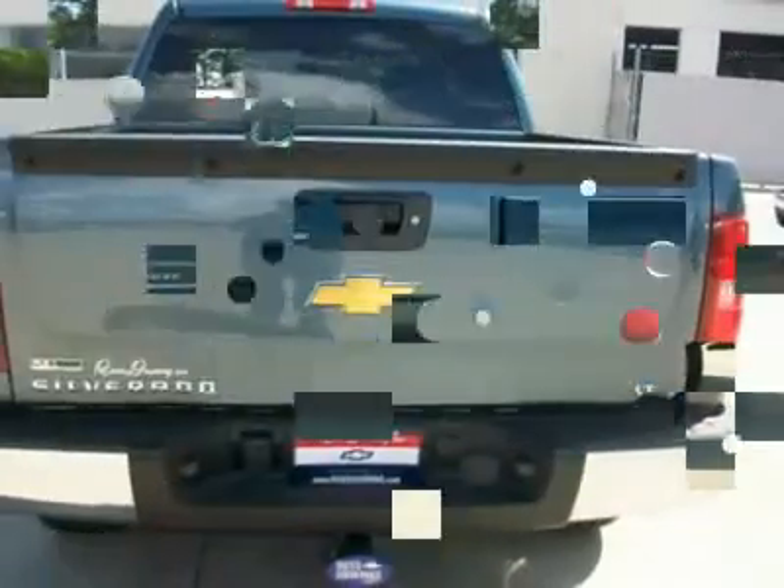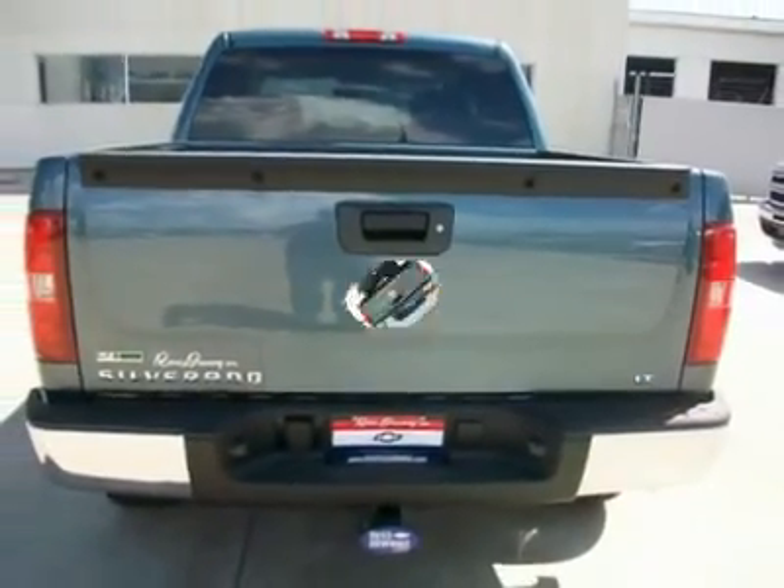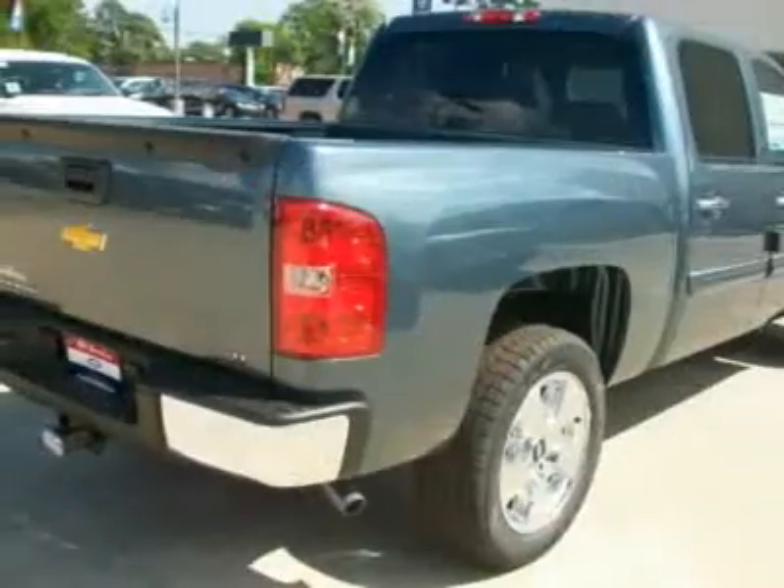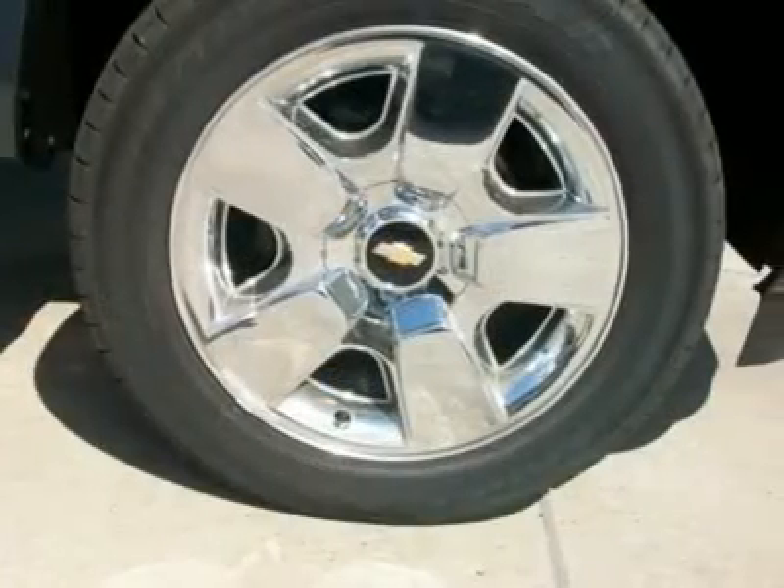Remote start, keyless entry, Bluetooth for phone, steering wheel radio controls, XM radio, 20 chrome rims, HD trailering, locking differential, fog lights, and much more.